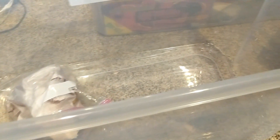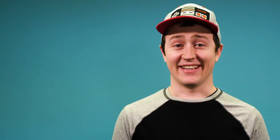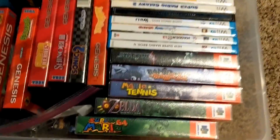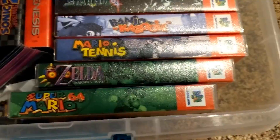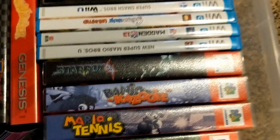Next up we have a beautiful bin of games. All the N64 cartridge games have little collector's cases which all look pretty nice. You've got Mario 64, Zelda Majora's Mask, Mario Tennis, Banjo Kazooie, and Star Fox 64.